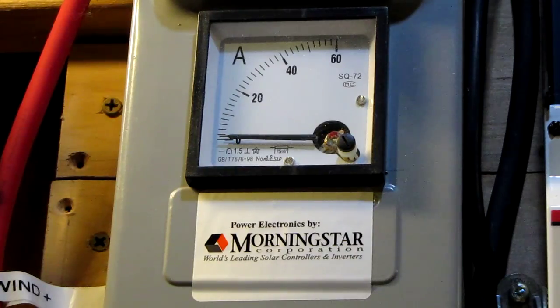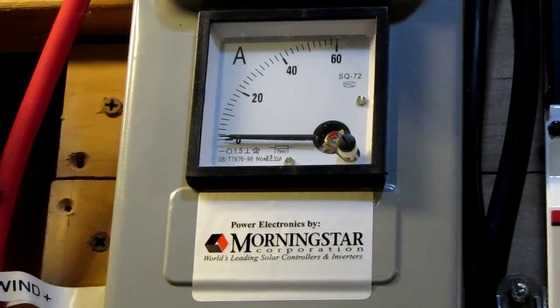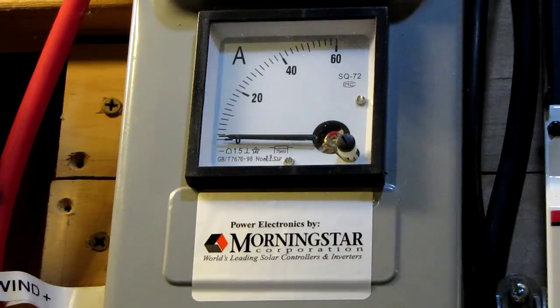This is part one of the wind. Y'all see what that's doing? The diversion load's working. Everything's like it should be. I'll get back with you on part two. Hey, thanks for watching, y'all.